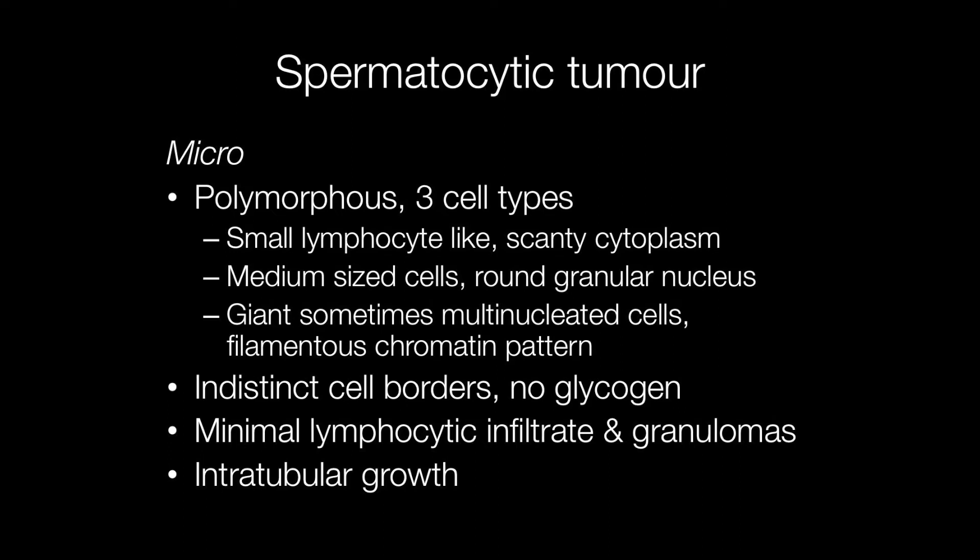The third type of cell are the giant cells, and these are sometimes multinucleated, and the chromatin pattern has a rather filamentous appearance. Areas of intratubular growth may be seen, and the cells have indistinct cell borders, and the cytoplasm lacks glycogen. Another feature that distinguishes spermatocytic tumours from seminomas is the lack of a lymphocytic infiltrate and lack of granulomas.